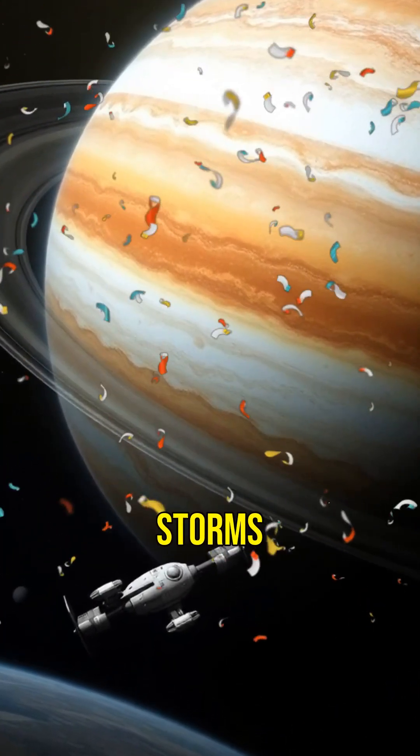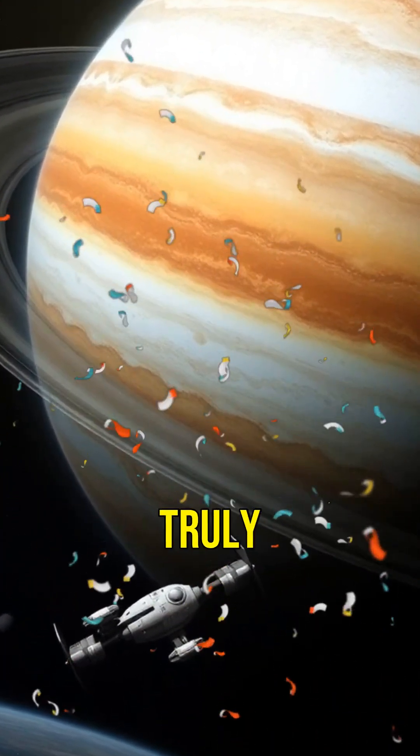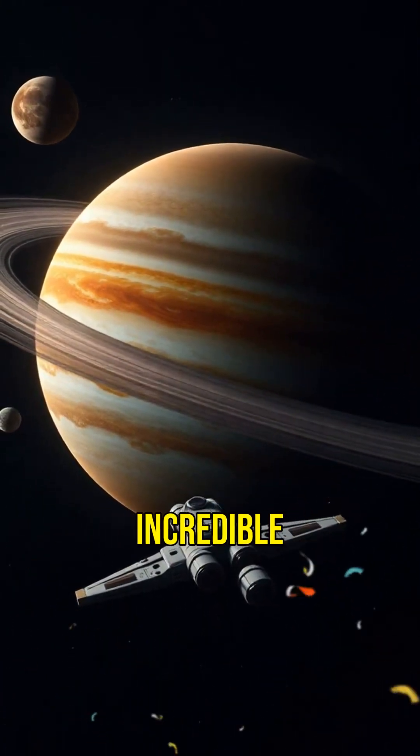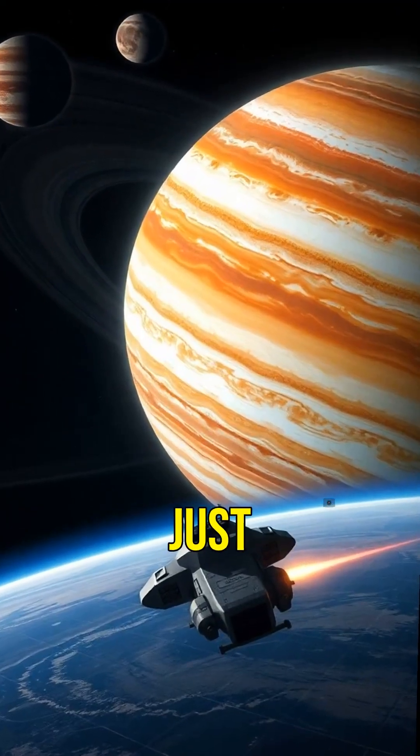From its massive storms to its many moons, Jupiter is truly a world of extremes. There's so much more to learn about this incredible planet, and scientists are just getting started.